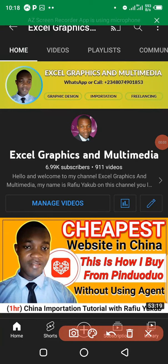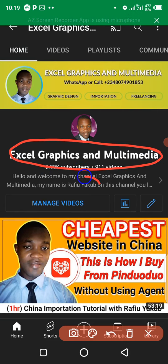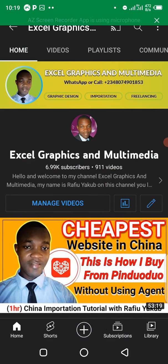Hello guys, welcome to my channel Laser Graphics and Multimedia. My name is Rolafi Yakub, reaching you live from Lagos, Nigeria. In this video, I'm going to teach you how to identify a genuine supplier on Taobao. Make sure you watch this video from beginning to end so you're able to understand how to identify a genuine supplier.